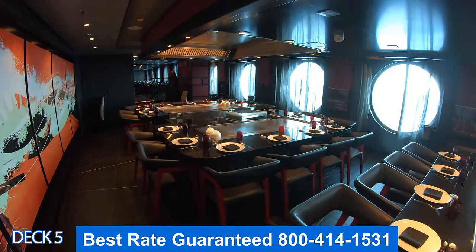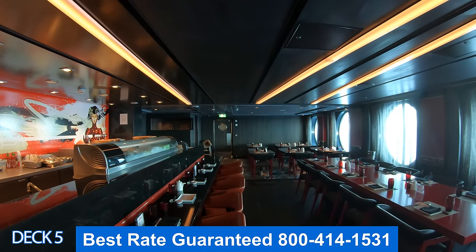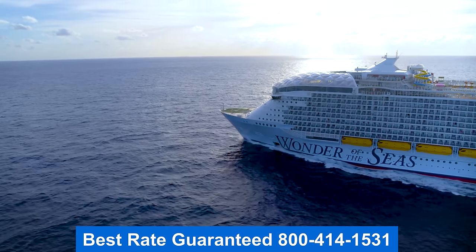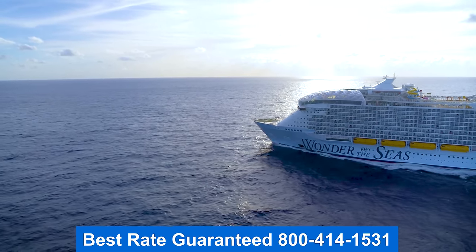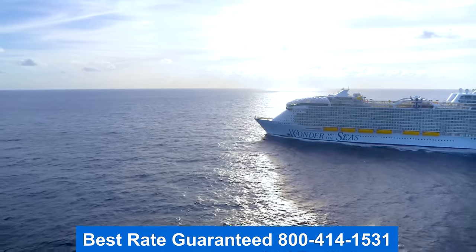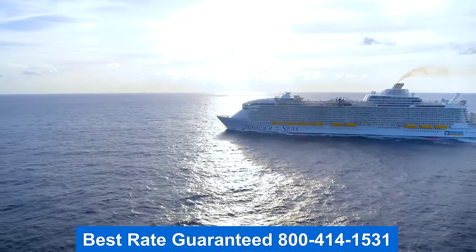I'm so grateful for you joining me on this tour. This is Steve here — I hope you enjoyed the walkthrough. For more informative tours on cruises and vacation options like this one, make sure you subscribe to our channel and give us a thumbs up on YouTube. For a discounted rate, be sure to call the 1-800 number on screen.